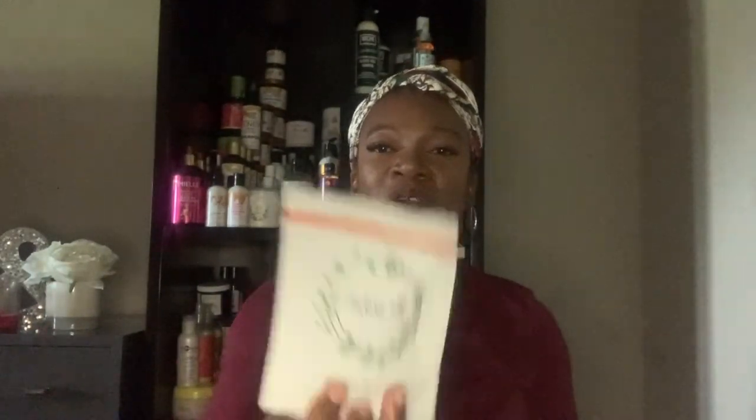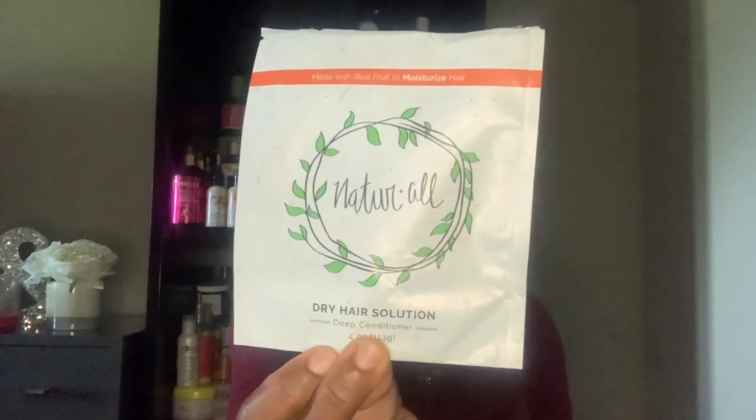First of all I have the Natural Club Dry Hair Solution deep conditioner. I really really like this — this solution was awesome. I am aiming to put a lot more natural ingredients in my hair and in my girl's hair. I took this out of the freezer, left it out for two hours, let it defrost, and put it in my hair. So if anyone is opposed to harsh chemicals, try out Natural Club.